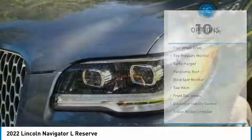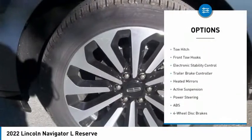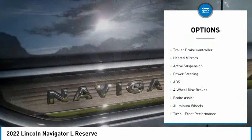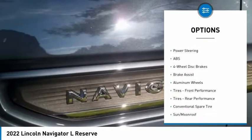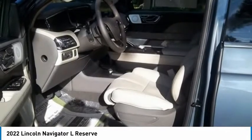Here are some of this vehicle's great options: four-wheel drive, tire pressure monitor, turbocharged, panoramic roof, blind spot monitor, tow hitch, front tow hooks, electronic stability control, trailer brake controller, and heated mirrors.